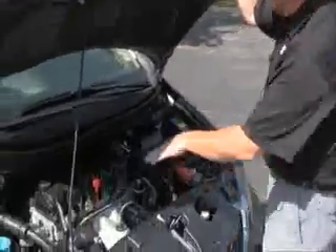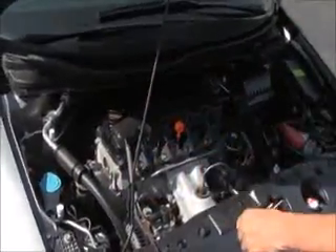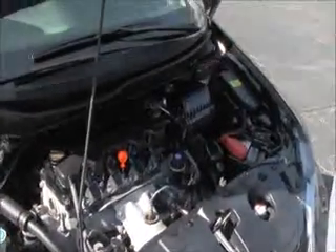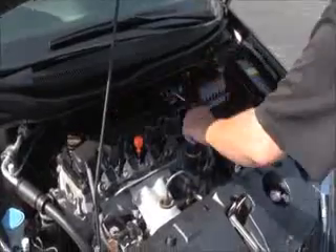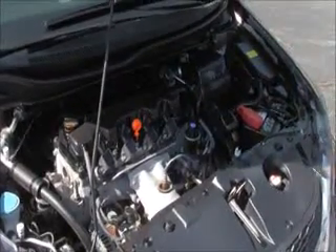Under the hood we have the 1.8 iVTEC four cylinder motor, front wheel drive, four channel ABS brakes for your safety, clear reservoir for your windshield washer fluid, engine cooling and power brakes, insulated dipstick for oil check and oil fill, maintenance free battery, centrally located fuse box and easy access to the air filter.